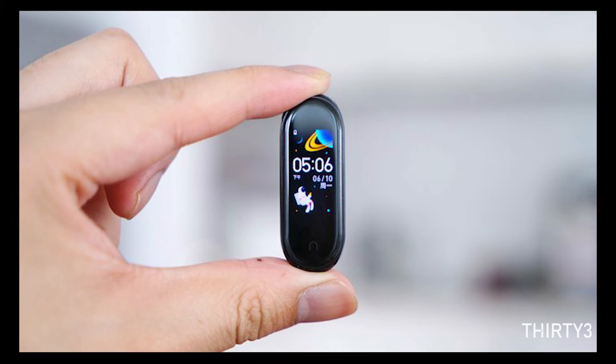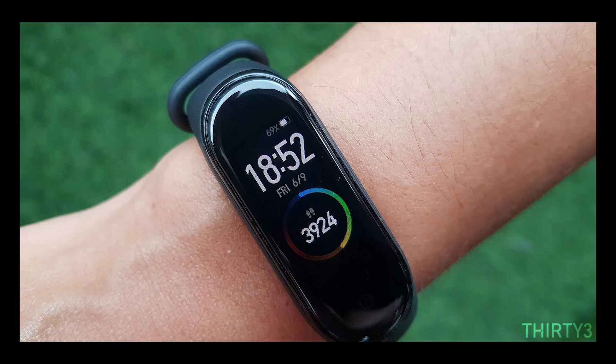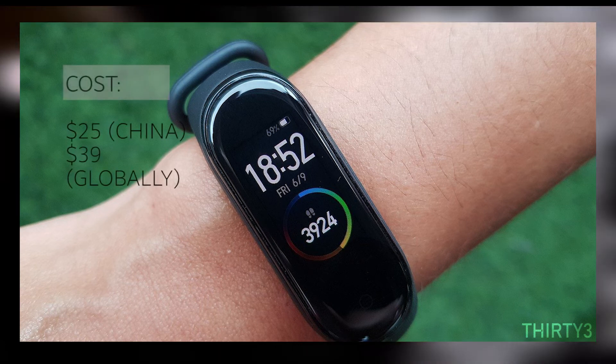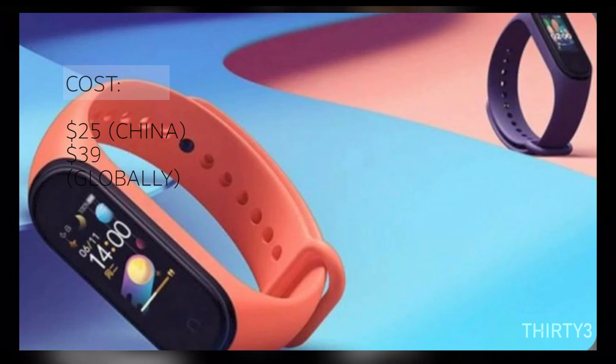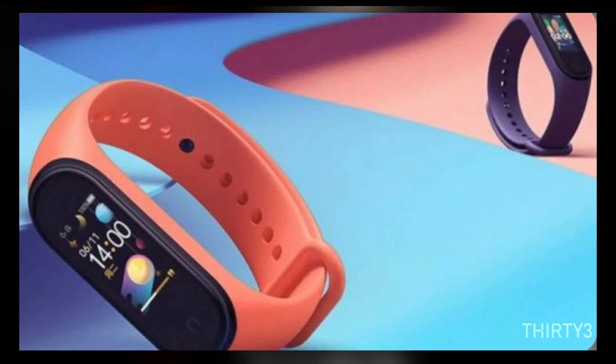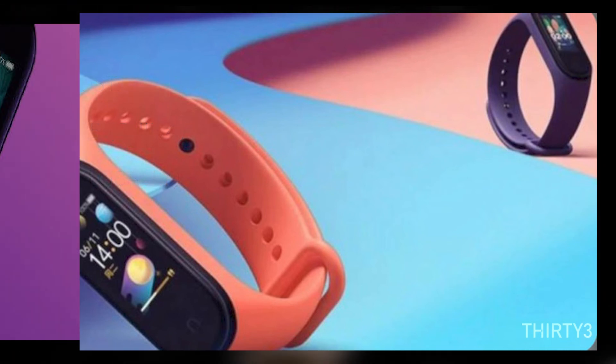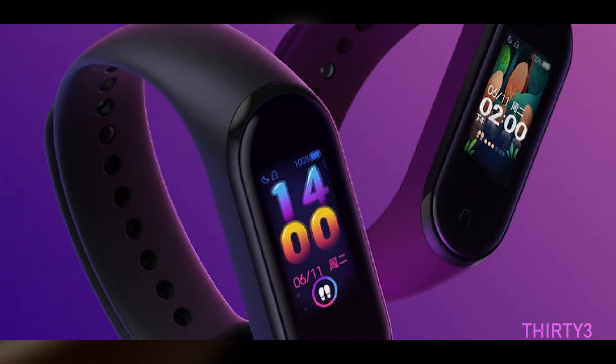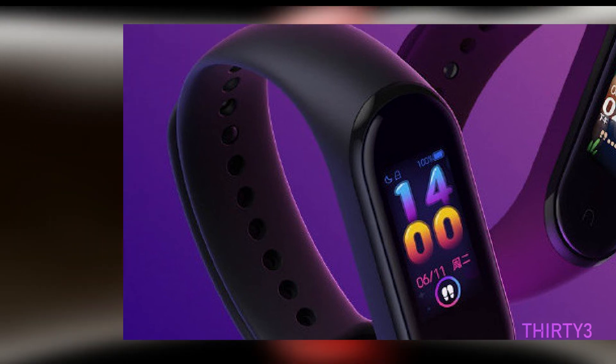Last but not least, leaks and rumors show that the Mi Band 5 has a price of around $25 in China, while you can expect around $35 to $40 outside China. Overall, I'm so excited to get one because including all these features is a great bang for your buck at that price, especially NFC.